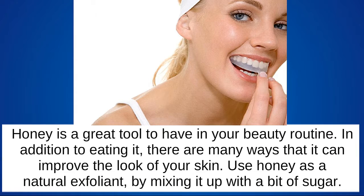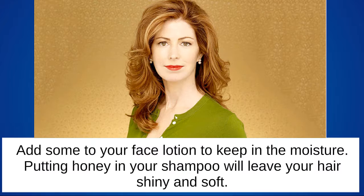Honey is a great tool to have in your beauty routine. In addition to eating it, there are many ways it can improve the look of your skin. Use honey as a natural exfoliant by mixing it with a bit of sugar. Add some to your face lotion to keep in the moisture. Putting honey in your shampoo will leave your hair shiny and soft.